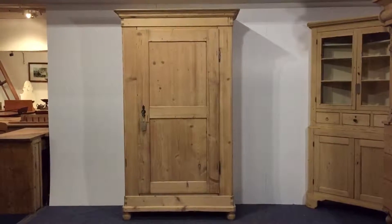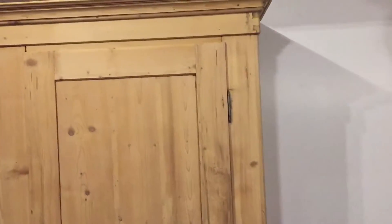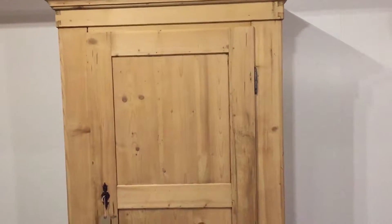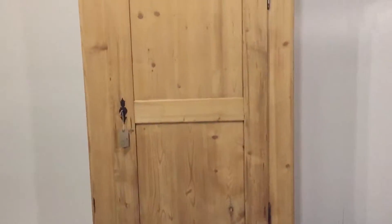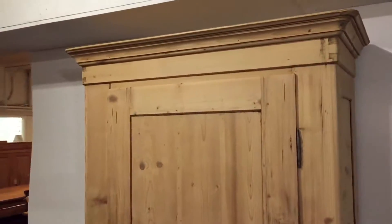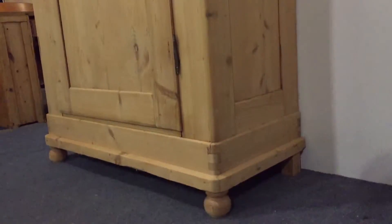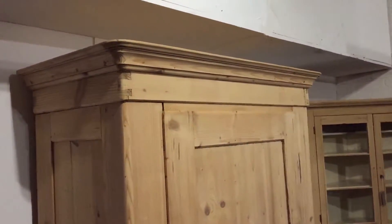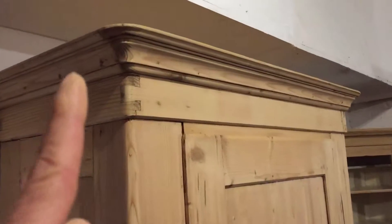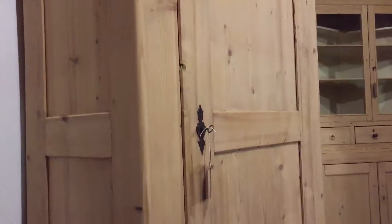Here we have a one-door wardrobe. I think this one's French and dating from around about 1870-1880. As with most of our furniture, this is still in the bare wood — it was originally painted and it's just been stripped, so we can wax or paint it for you. It's got nice curved edges.